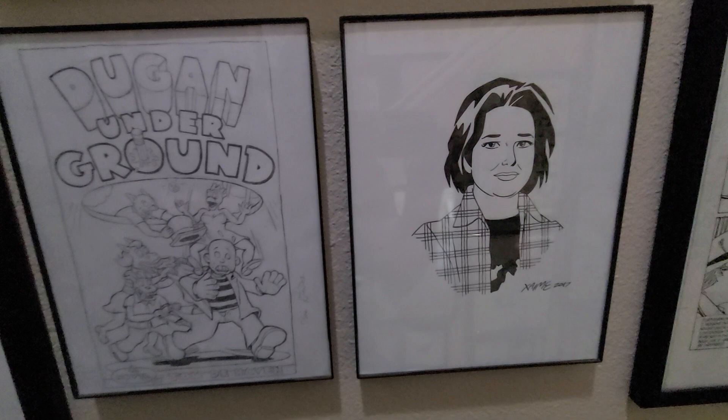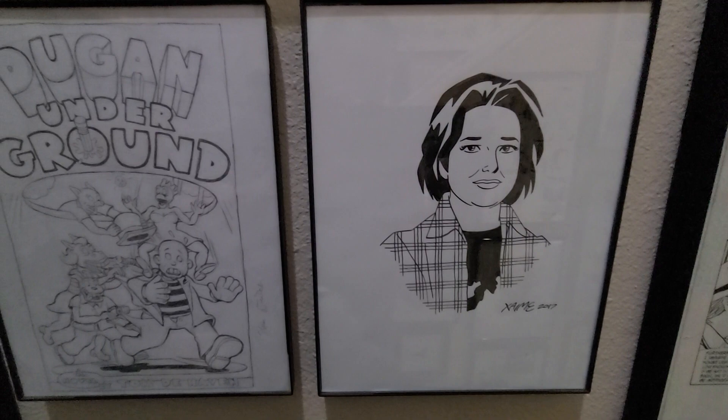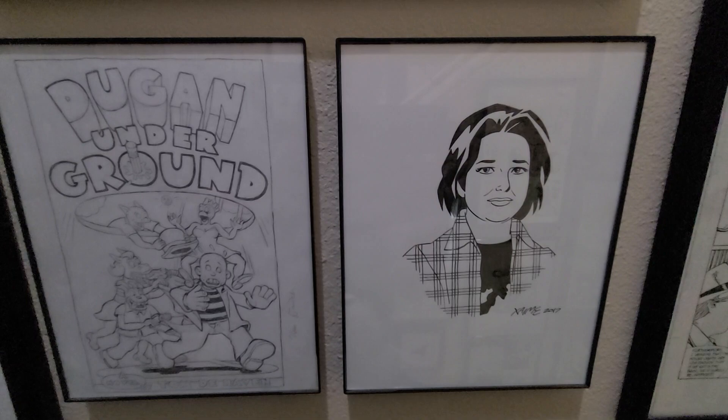This is a nice little ink drawing by Jaime Hernandez. He's produced God knows how many of these things in his lifetime, but they're all immaculate. I was happy to get it.